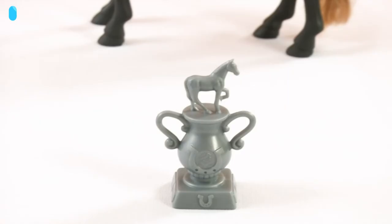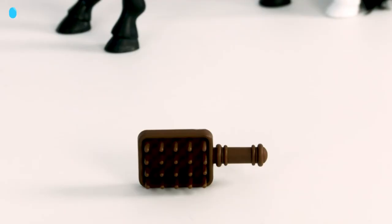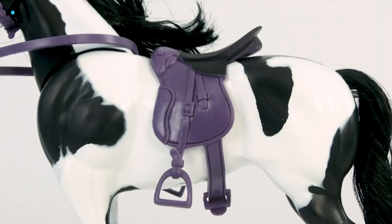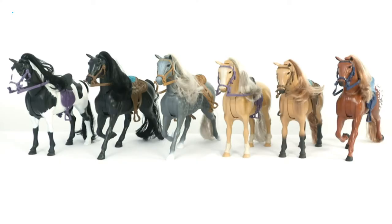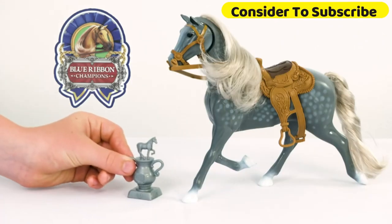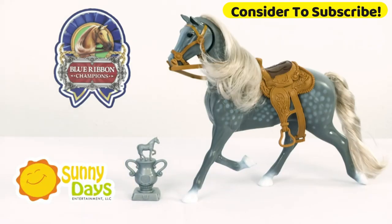Accessories include the hoof pick, cup, wooden case, handle brush, round brush, bottle, mouth line, head line, saddle, and round bucket. Kids can collect all six in the line for a complete role-play experience. Blue Ribbon Champion's Deluxe line of horses is from Sunny Days Entertainment.